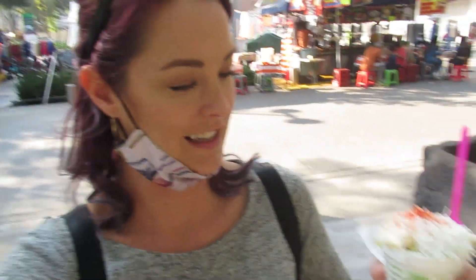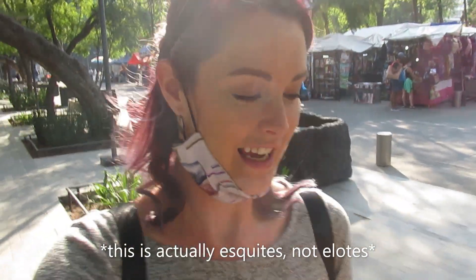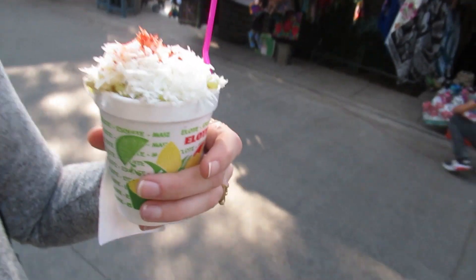I just found this little market at the end of the park and I got some elotes, which is one of my favorite Mexican street foods. It's corn with mayonnaise and cheese. It sounds a little strange and I'm not a fan of corn in general, but it's actually really, really, really good.